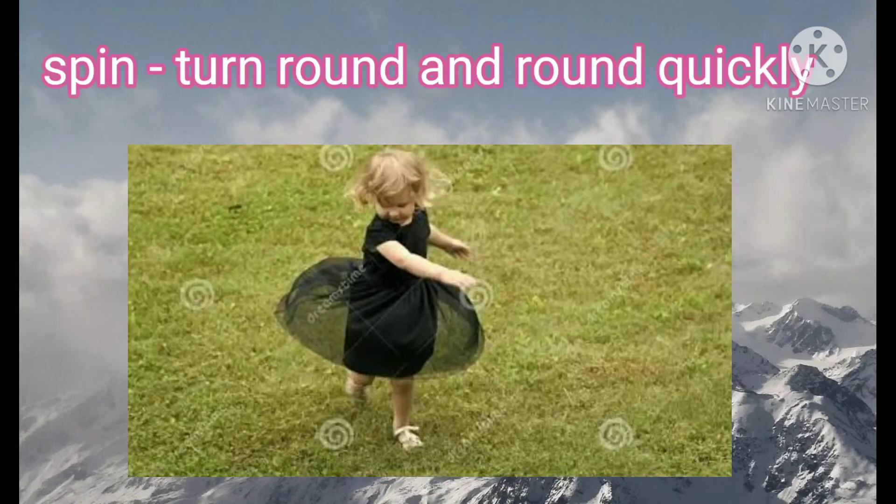Spin means turn round and round quickly. See the picture — the girl is turning round and round. I hope all of you might have done this. So spin means turn round and round quickly.